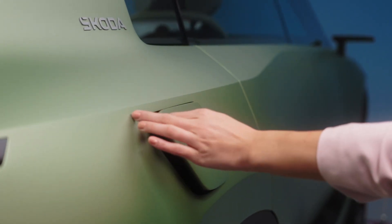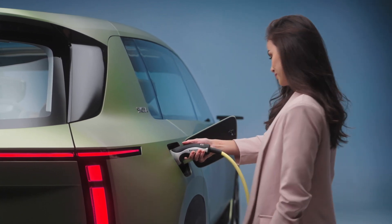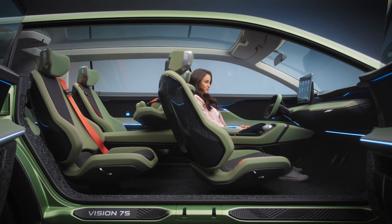During a charging stop, it's easy to unwind — the entire interior changes in just one click, allowing you to sit back and relax.